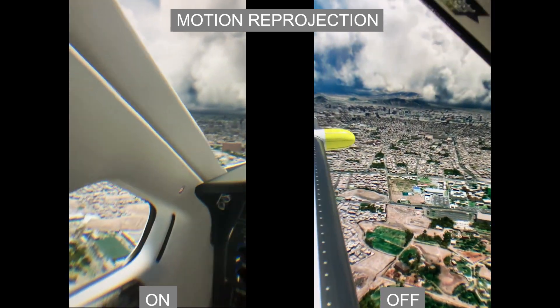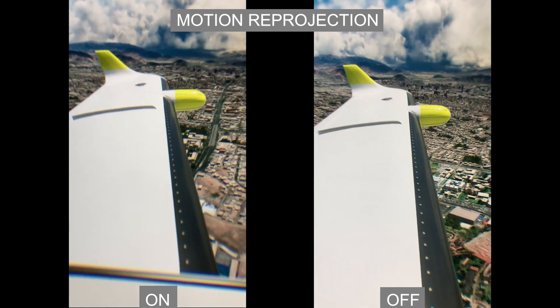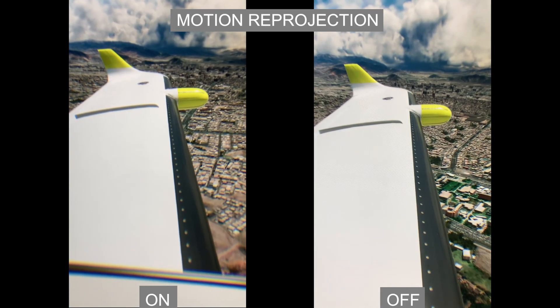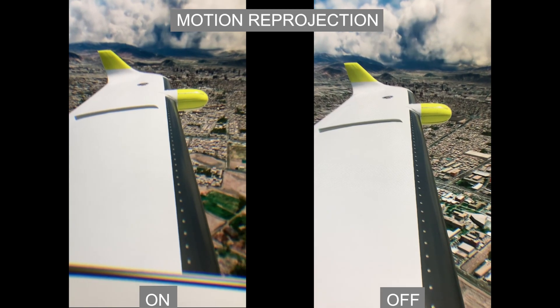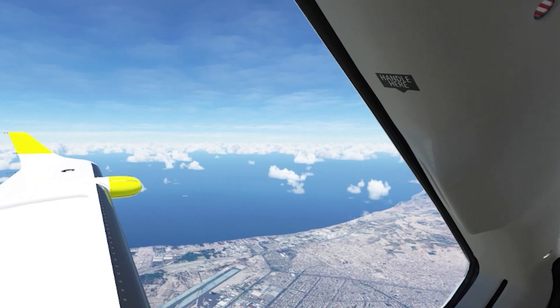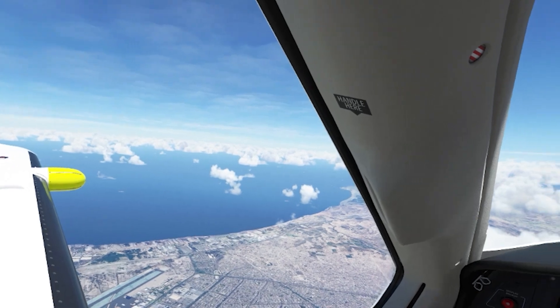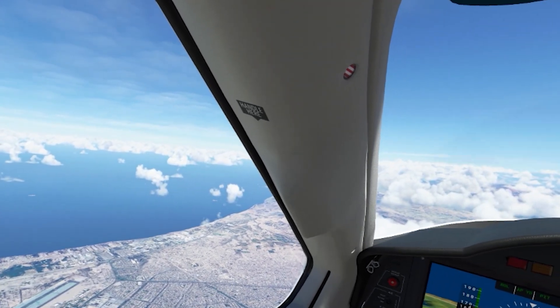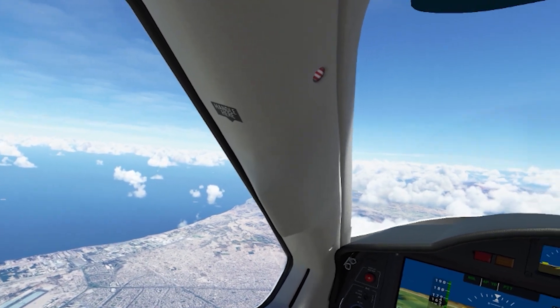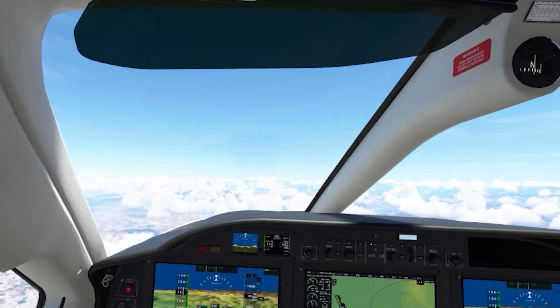I'm really curious to hear your opinions about using motion reprojection in VR with the Reverb G2, so please do let me know. It'd be great if you can describe the quality of the graphics you're seeing in the headset when it's enabled, how smooth you're finding motion reprojection compared to when it's turned off, and any other descriptive details. I think motion reprojection is a hotly debated tool and comes down to personal preference, since there are definitely pros and cons for each setting.